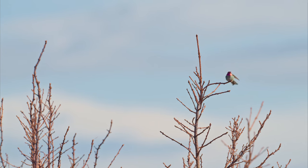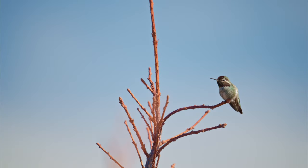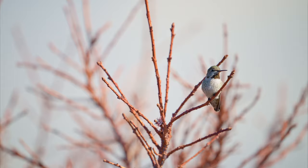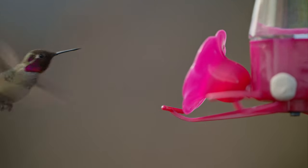We get two species of hummingbirds here on the coast: anas and rufous hummingbirds. Of the two, the anas hummingbirds are the largest, and some males will even overwinter here on the island, especially in neighborhoods where people put out feeders.